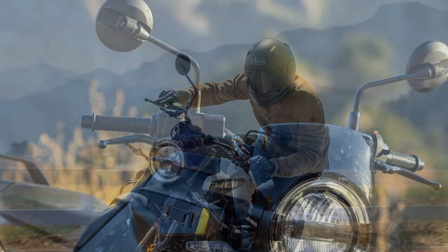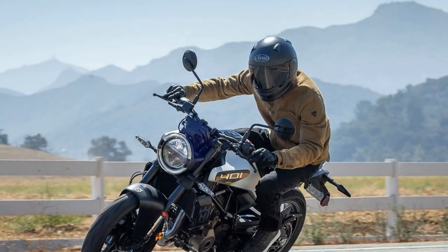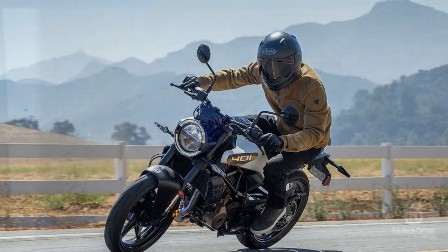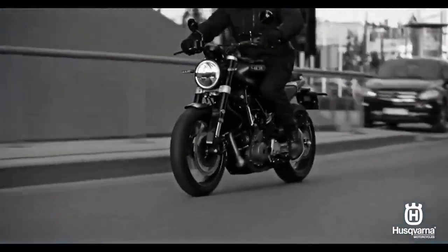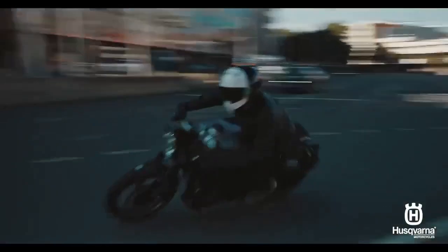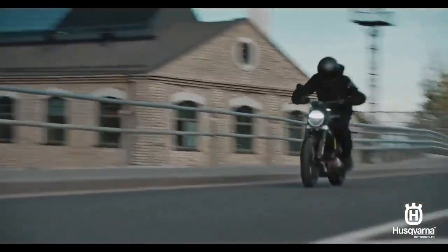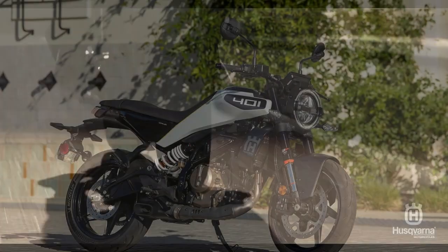Meanwhile, the Husqvarna Vipilin 401 and Svarpilin 401 have lagged behind since their introduction in 2018. Now, however, Husqvarna has unveiled completely redesigned 2024 versions of the Svarpilin 401 and Vipilin 401, and these new models come with a host of significant upgrades.